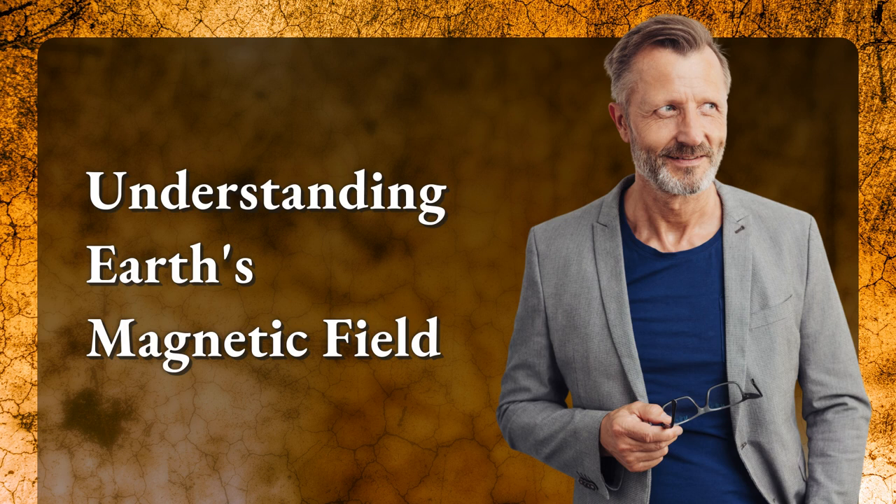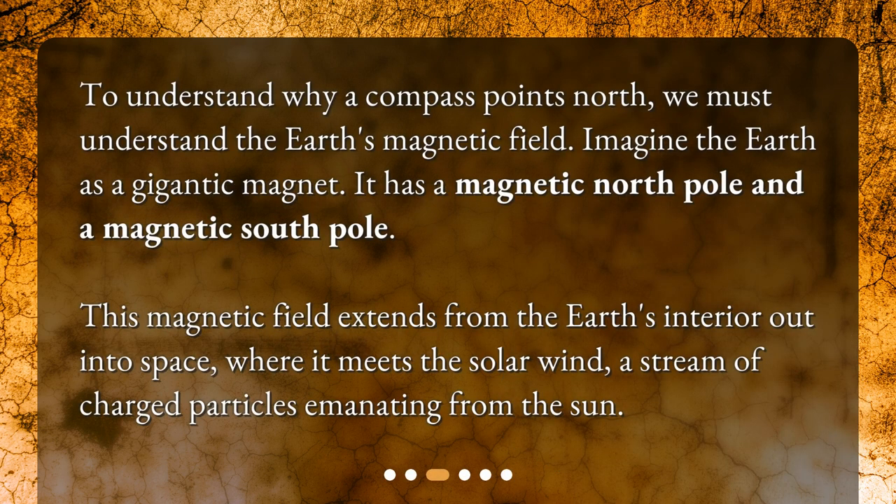Understanding Earth's magnetic field. To understand why a compass points north, we must understand the Earth's magnetic field. Imagine the Earth as a gigantic magnet — it has a magnetic north pole and a magnetic south pole. This magnetic field extends from the Earth's interior out into space, where it meets the solar wind, a stream of charged particles emanating from the Sun.